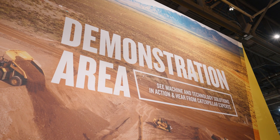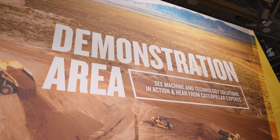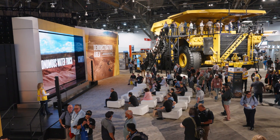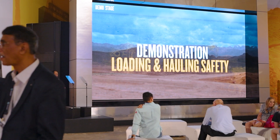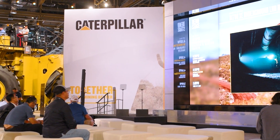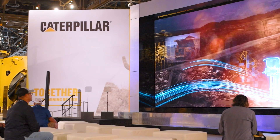We're also showcasing a variety of MineStar solutions on our demonstration stage. This stage features videos of technology-equipped machines working in the dirt. Topics include loading and hauling safety, autonomous surface haulage, underground autonomy, underground productivity and safety solutions, and material management. This is just a glimpse of the technology that's shaping the future of mining.